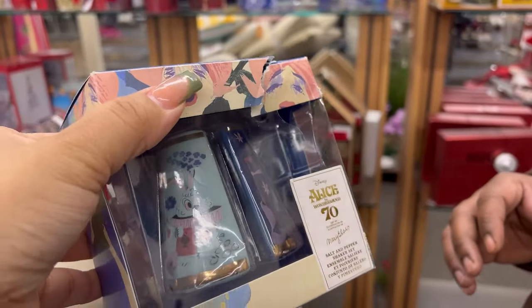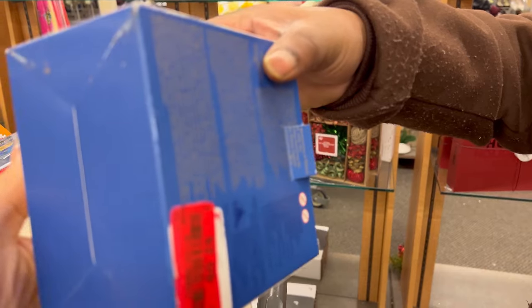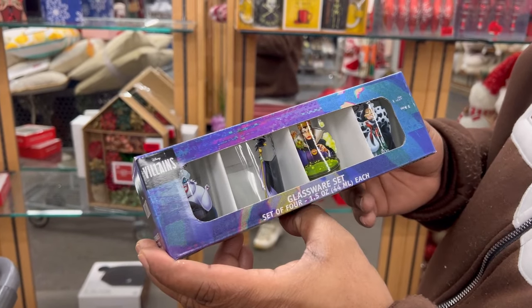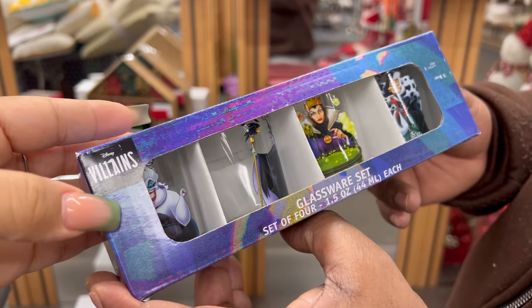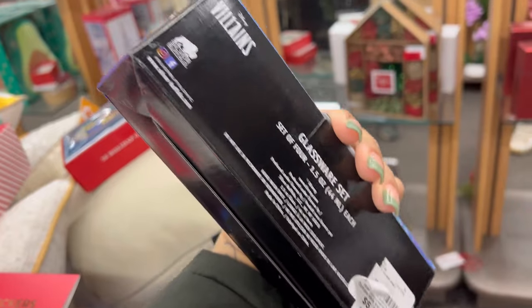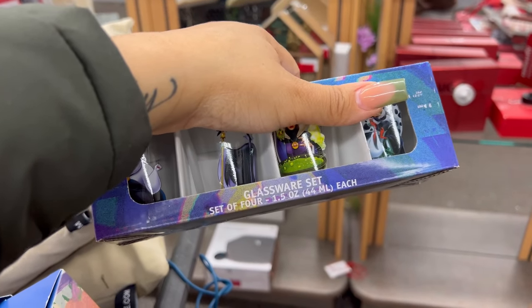A salt and pepper shaker — Disney's Alice in Wonderland, two dollars and nine cents. The Disney villains shot glasses — two of my favorite things: Disney villains and alcohol. They want $5.99, which still ain't bad though. It should be on sale.